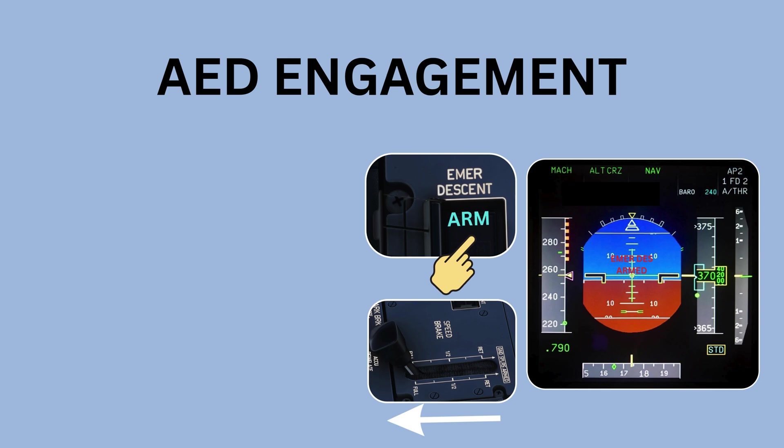Automatic engagement occurs when the aircraft predicts that the cabin altitude will exceed 14,000 feet within the next 15 seconds. In this case, the AED push button begins to flash with a blue ARM label, IMADEZ also appears in blue on the FMA, and a countdown message is displayed on the PFD. Once the countdown reaches zero, the AED is engaged automatically.